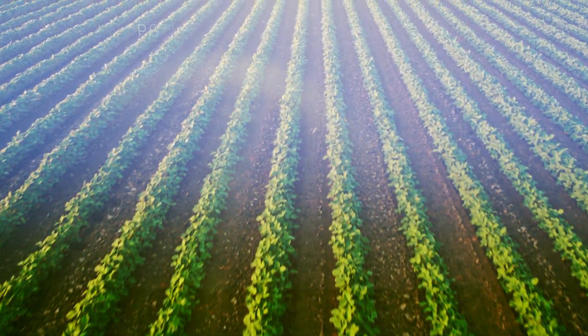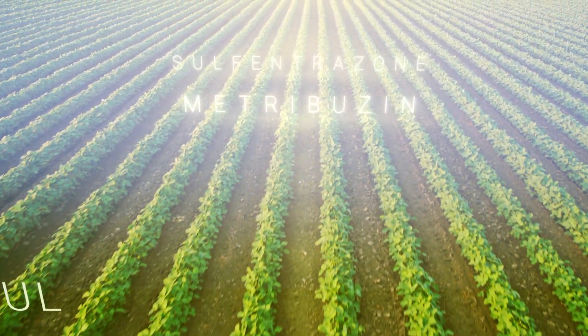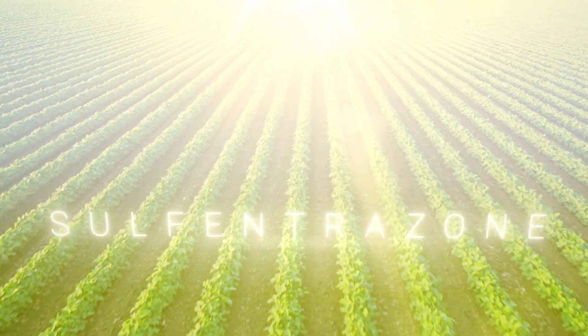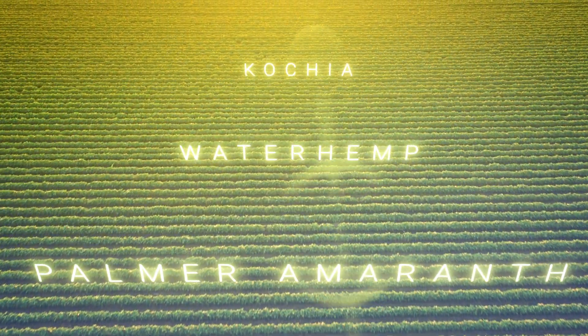Preview 2.1 contains a unique two-to-one ratio of metribuzin to sulfentrazone for effective residual control of the most resistant broadleaf weeds, including Palmer amaranth, waterhemp, kochia, and more.